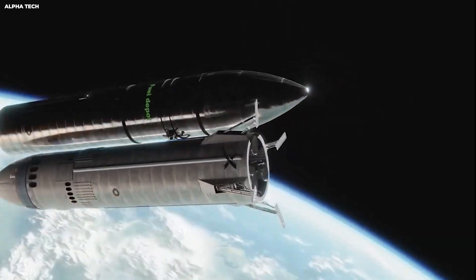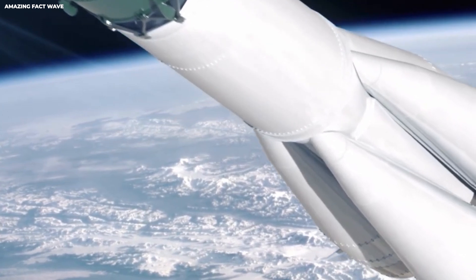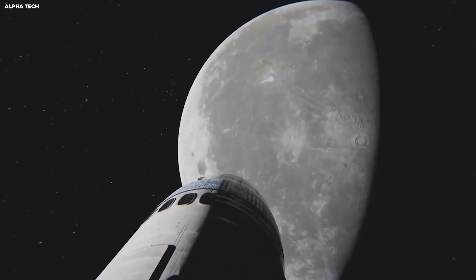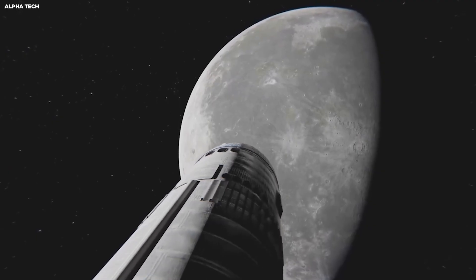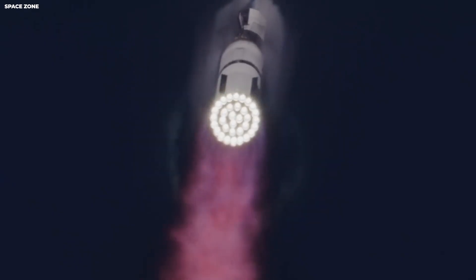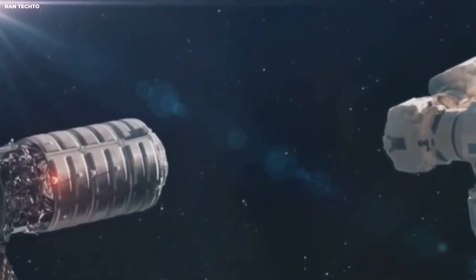When equilibrium stabilized, flow valves opened. Cryogenic propellant began to move. The entire process took less than two minutes. Transfer lasted 45 minutes. During the test, methane flow averaged 7.3 kg/s, oxygen 12.5 kg/s. Temperature gradients across the seals held steady. A flawless run, according to telemetry.